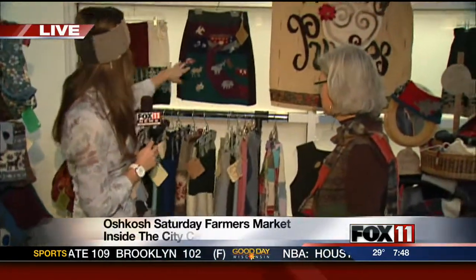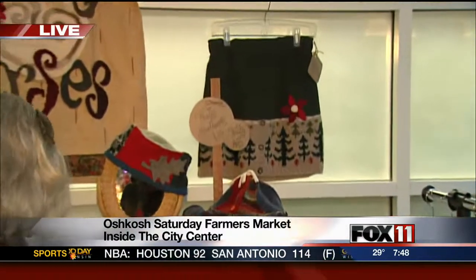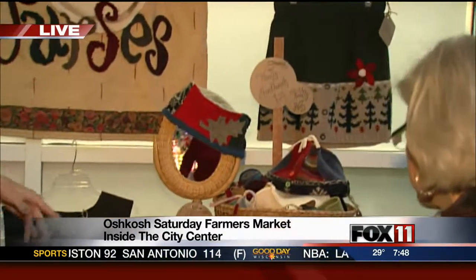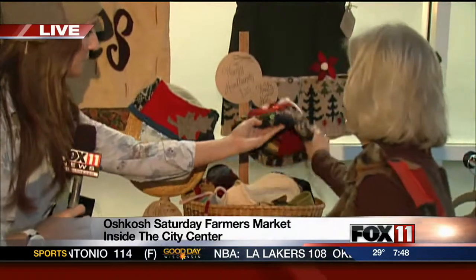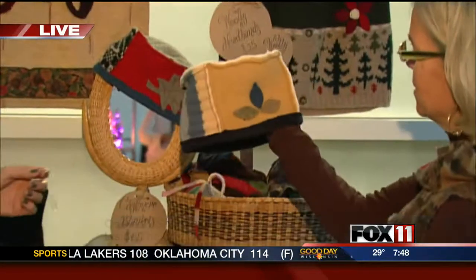They have a bunch of other different kinds, and you can see some up on the wall. But over here we've got some stuff for winter. Tell me about the hats you have. We have some fun hats — all different styles and colors.